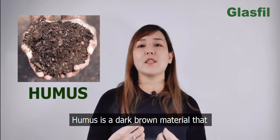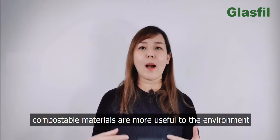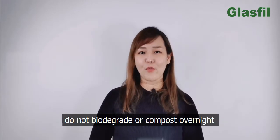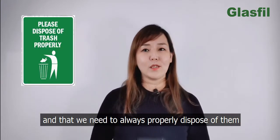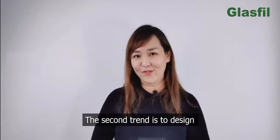Humus is a dark brown material that can supply soil with valuable nutrients. Unlike biodegradable material, compostable materials are more useful to the environment. However, we must remember that bioplastics do not biodegrade or compost overnight and can take weeks or months, and we need to always properly dispose of them. An ingested bioplastics bag may still choke whales and other marine life.